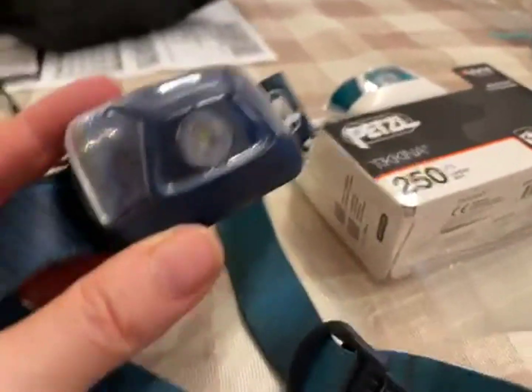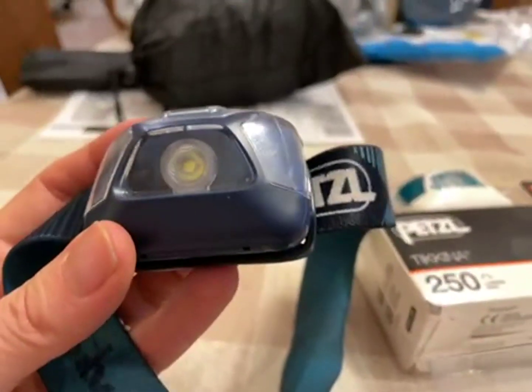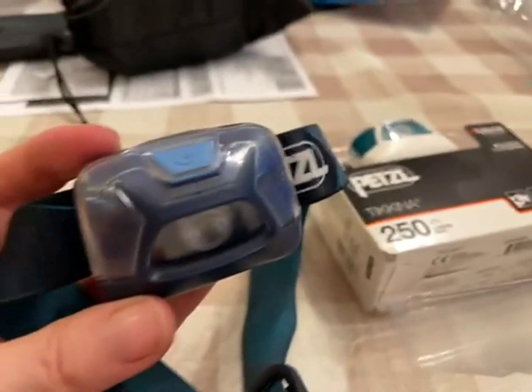This is absolutely awesome to have on a camping trip, at night, if you're reading. Just a great little tool to have around.